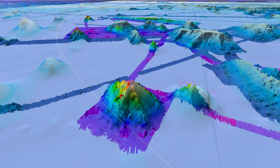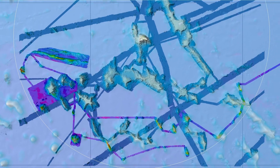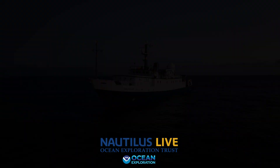Bringing the seafloor into focus through mapping expeditions not only informs future ROV dive sites but also provides novel insights of our ocean to the global community.